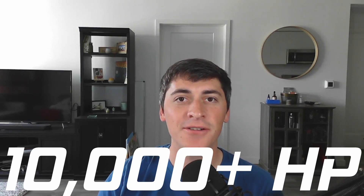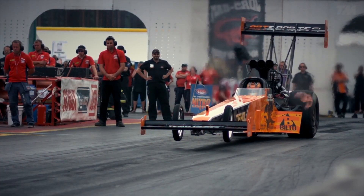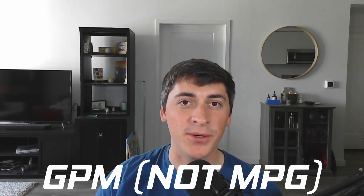Top fuel dragsters make over 10,000 horsepower. They can reach 300 miles an hour in three seconds and they use about 20 gallons of fuel per mile — yes, that's gallons per mile, not miles per gallon.